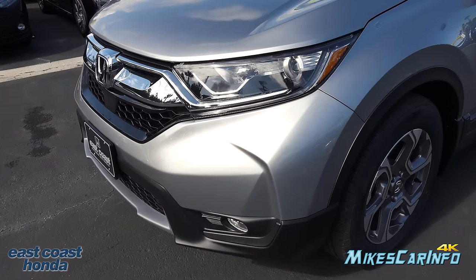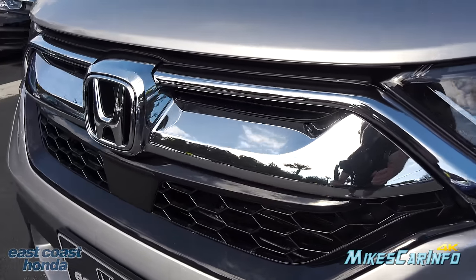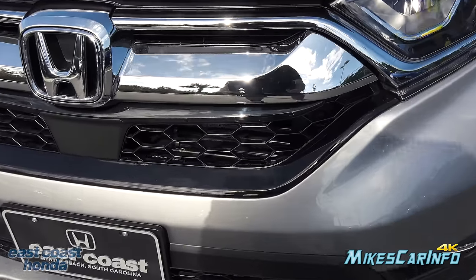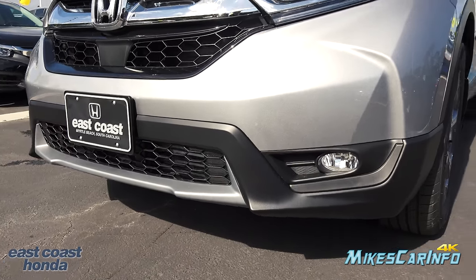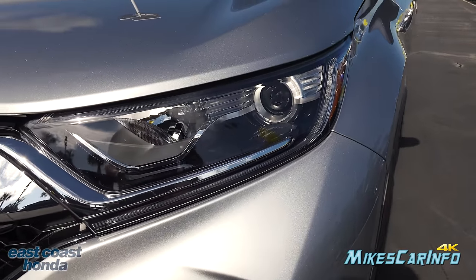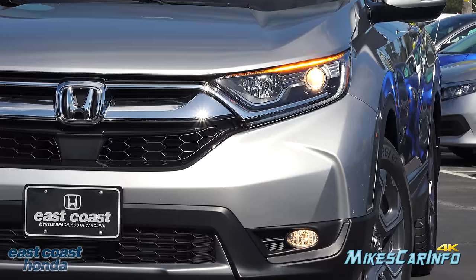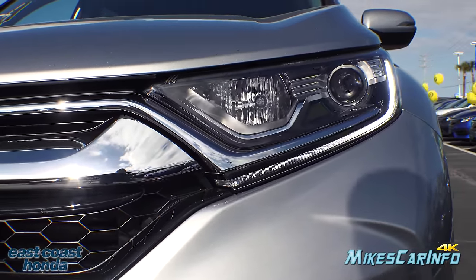Looking at the front, this one has a chrome portion that extends across the wide bar with the Honda emblem and continues around to the headlights. Then you have a combination of flat black and gloss black grille, fog lights powered by halogen bulbs in a reflector housing, projector halogen bulbs for your low beams, high beams on a reflector housing, and LED turn signals surrounded by black and chrome bezels. There's also an LED underscoring the headlights that serves as a daytime running light.